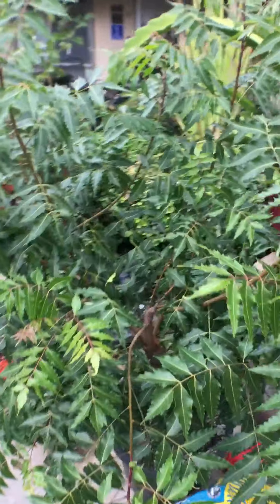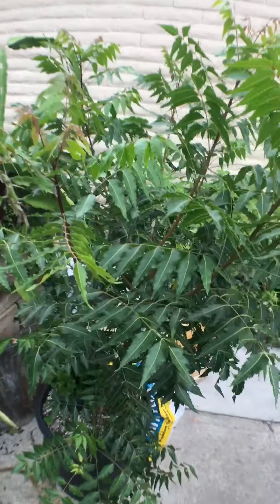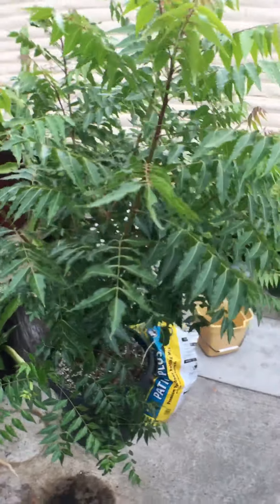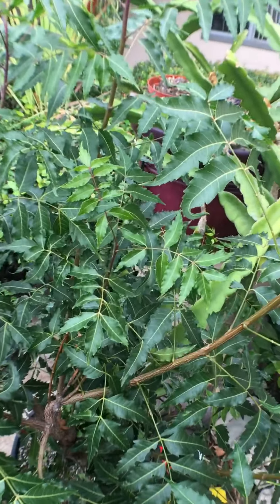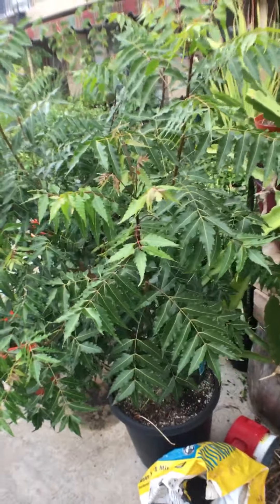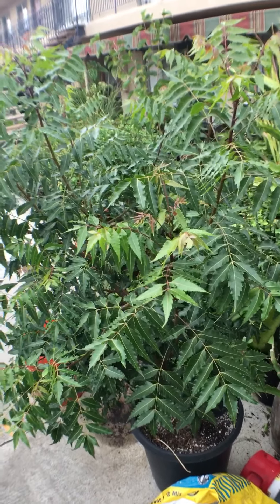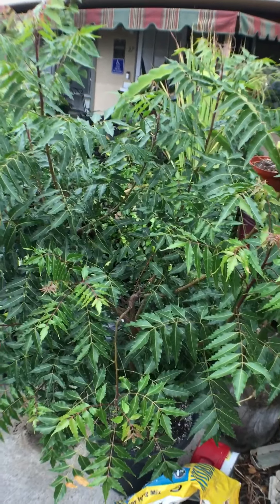I made one new plant from a branch cutting. I gave it to a friend and haven't checked how it's doing yet. I'm hoping to reproduce this wonderful tree and have other people benefit from the properties of neem. It can grow to be really tall — about 40 or 50 feet, from what I've learned.